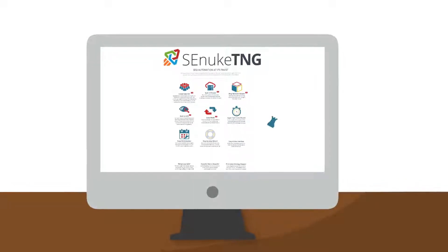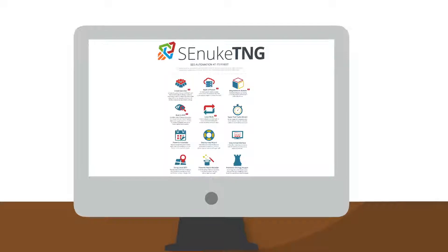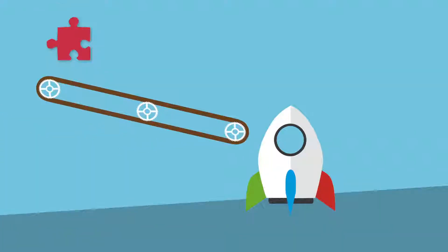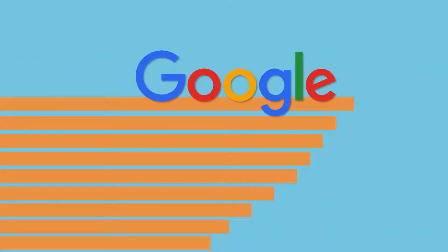Introducing SE Nuke TNG — the next generation of SEO automation. Since 2008, SE Nuke has been the industry leader in automated backlink creation. Now we've created even more powerful features that automate today's top ranking factors to give you faster and easier first-page Google rankings.